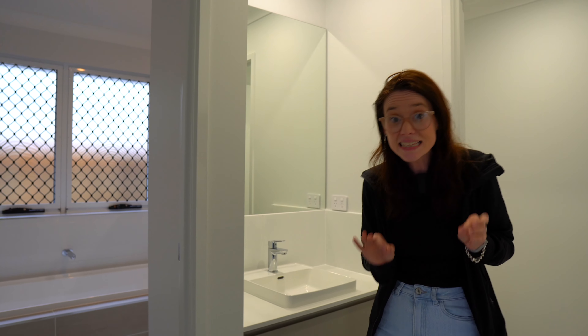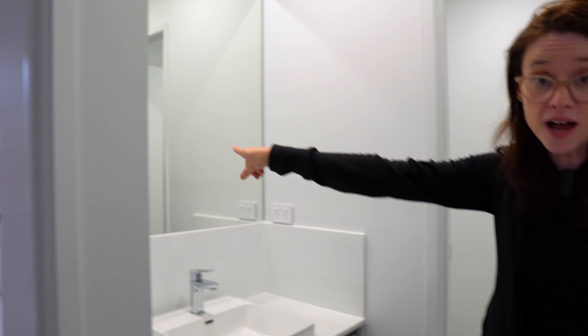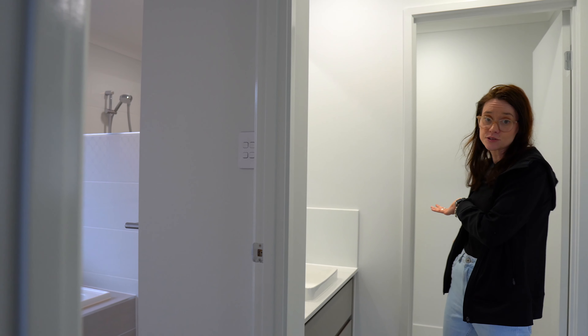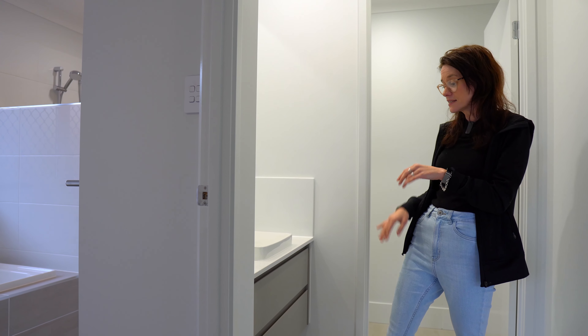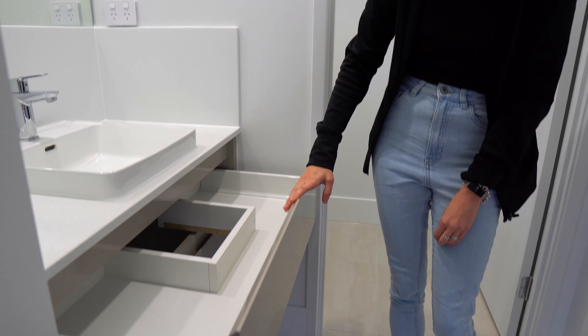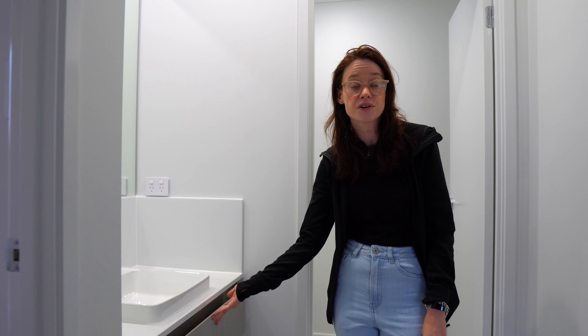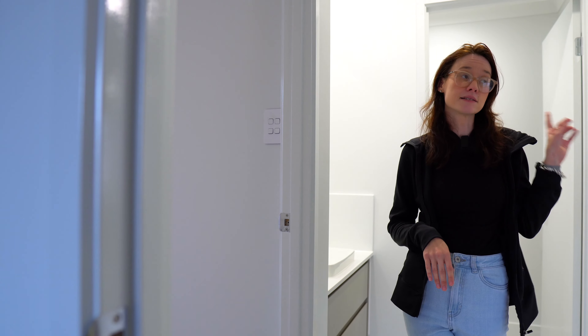Through here is where our main bathroom and toilet are. One of the things I really like, particularly if you've got lots of kids, is having a toilet and a sink that is separate from the shower — so if the kids are in the shower or the bath, someone can still use the bathroom. It's great for guests. Instead of having cupboards under each of the sinks, they've got these really unique U-shaped drawers, which I think is a much better use of the space.